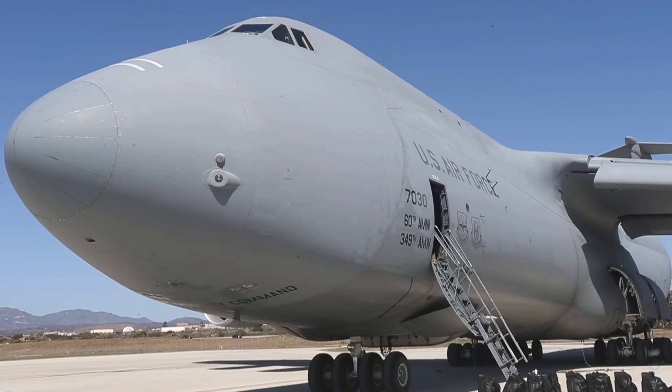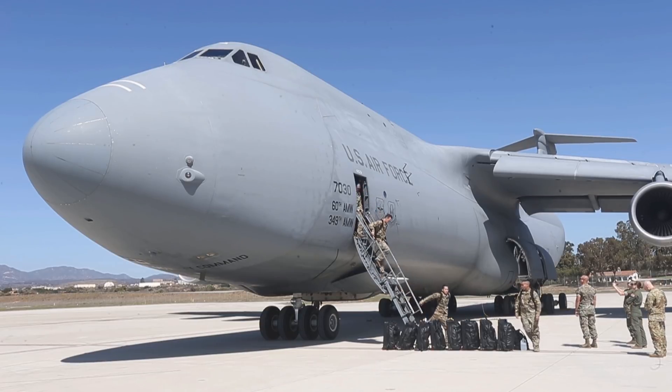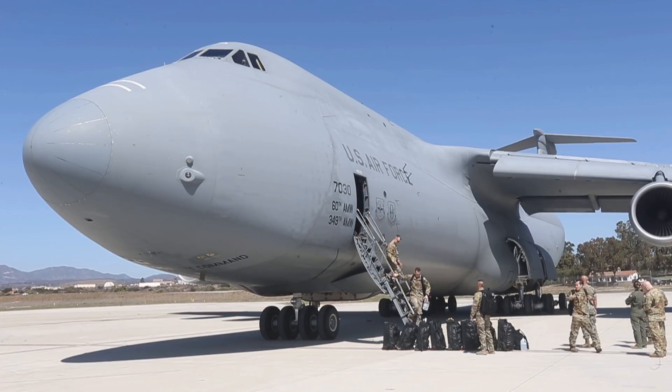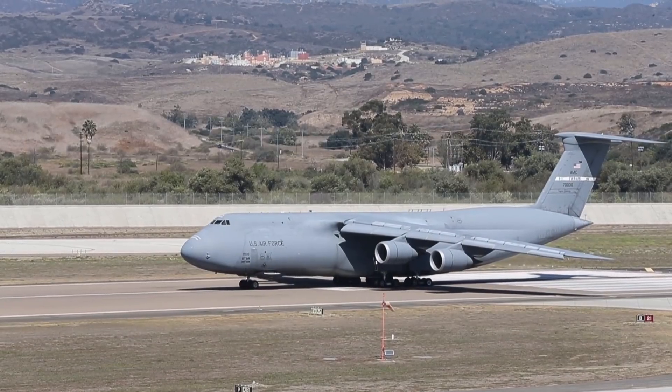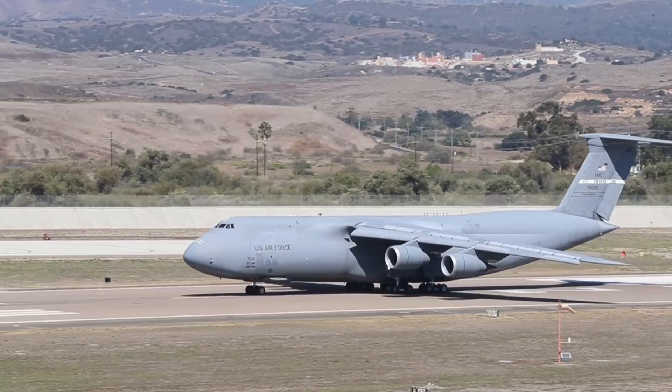Design similarities among the competing designs included a nose door, but the Boeing and Douglas designs used a pod on the top of the fuselage containing the cockpit, while the Lockheed design extended the cockpit profile down the full length of the fuselage. All designs had a swept wing and front and rear cargo doors to allow drive-through capability. Lockheed's design featured a T-tail, while Boeing and Douglas used conventional tails. The Air Force initially favored Boeing's design, but Lockheed's proposal won due to being the lowest total cost bid.